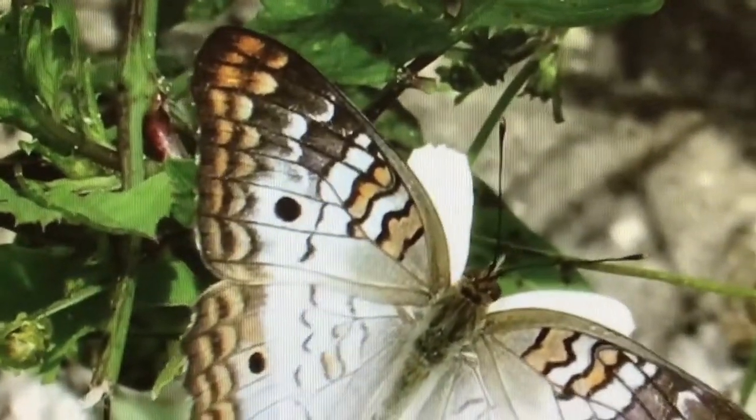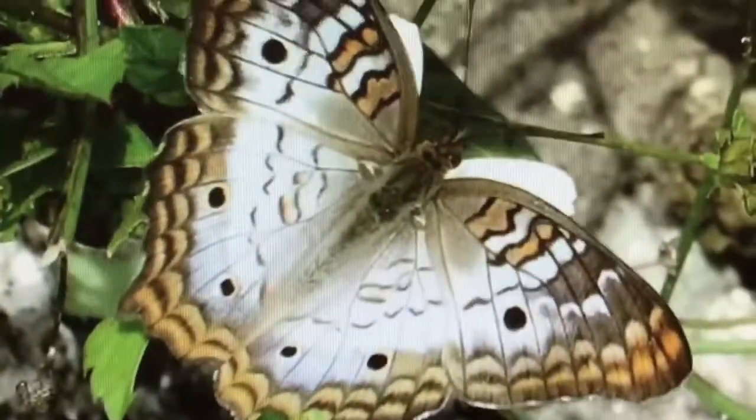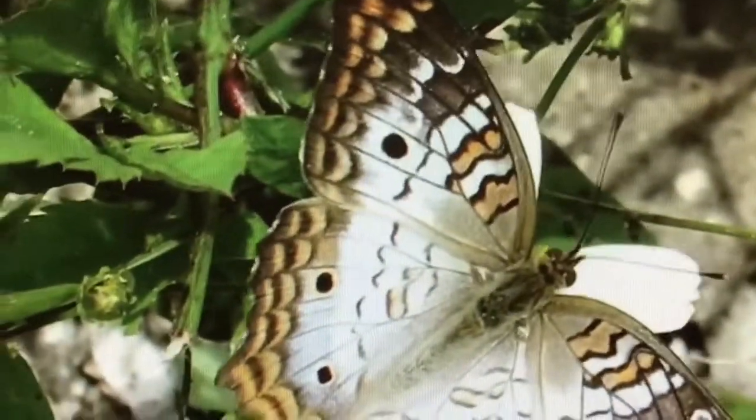Hello and welcome back to Naples Nature Weekly. Naples is home to an abundance of butterflies that we can enjoy all year round.